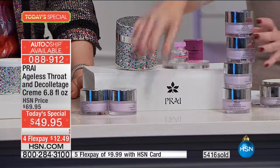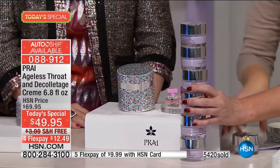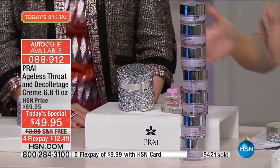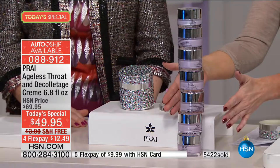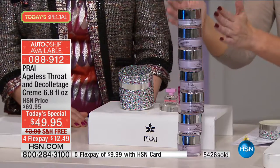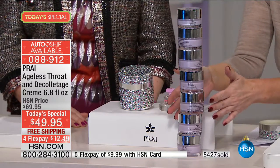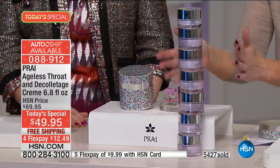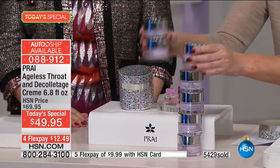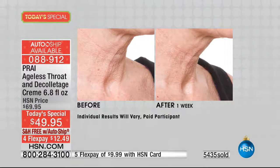Three, four, five, six — we're not finished — six and a half times the size of a regular size. Six and a half times the full size would be about $200 worth of product. Today, instead of $200, free shipping, $12 and change on your charge card. Have you ever seen before and afters like this? Absolutely not.